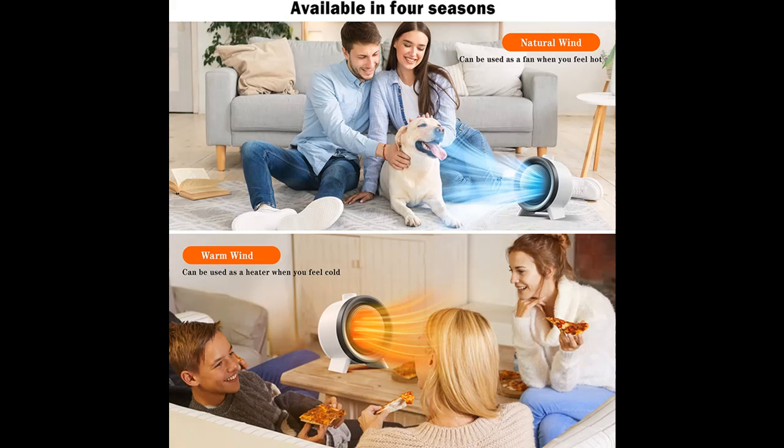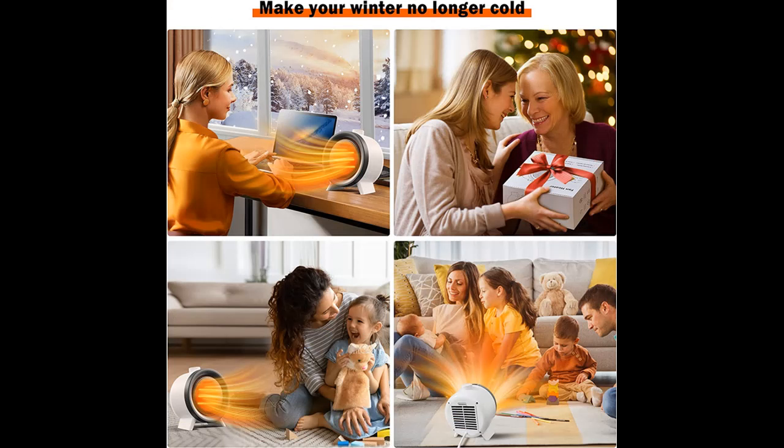Money saving: our space heater comes equipped with a precise temperature sensor that keeps the temperature of any room at the exact temperature you want. The design of our heater is more energy efficient, which can save you a lot on electricity bills in the hard winter.